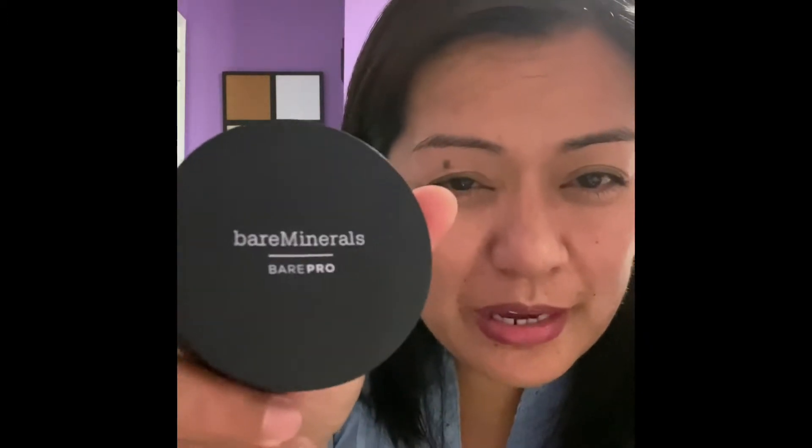This is Bare Minerals. I just want to share what I have right now. The latest one I got from them is the Bare Minerals Blemish Rescue, because as you can see guys, my skin is not flawless. I wish I had flawless skin, but I don't.